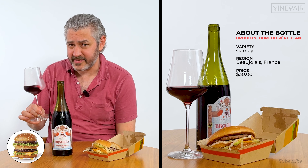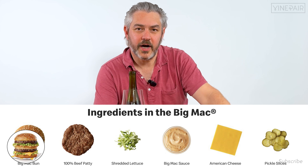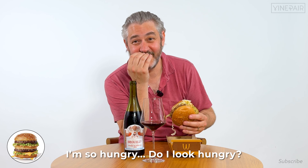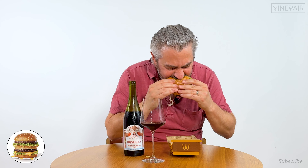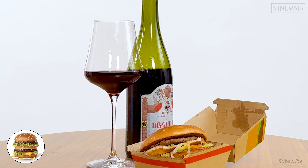The cool thing about the Big Mac is it has a secret sauce — I think that's Thousand Island, but they don't think it's Thousand Island, but it's kind of Thousand Island. You get the secret sauce, two patties, pickles, cheese, and lettuce. That's delicious! The great thing about this wine is you have it chilled, so the depth of the wine is a little more concentrated. It's very light on the palate.